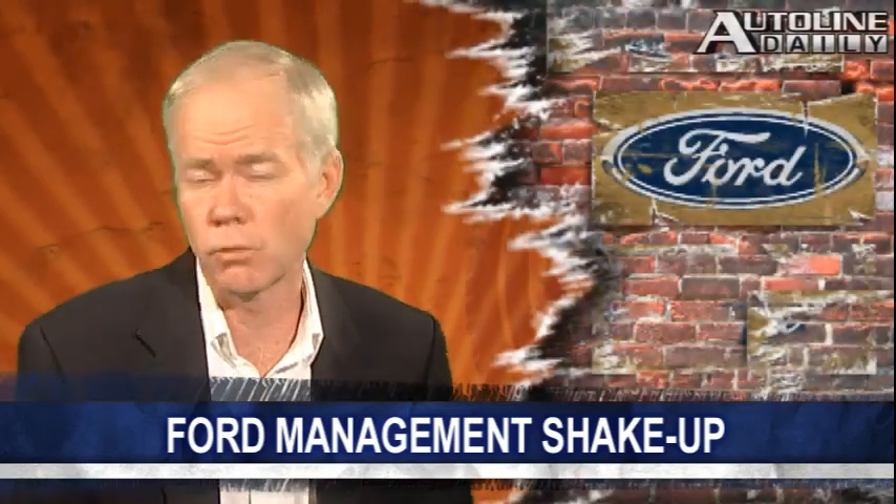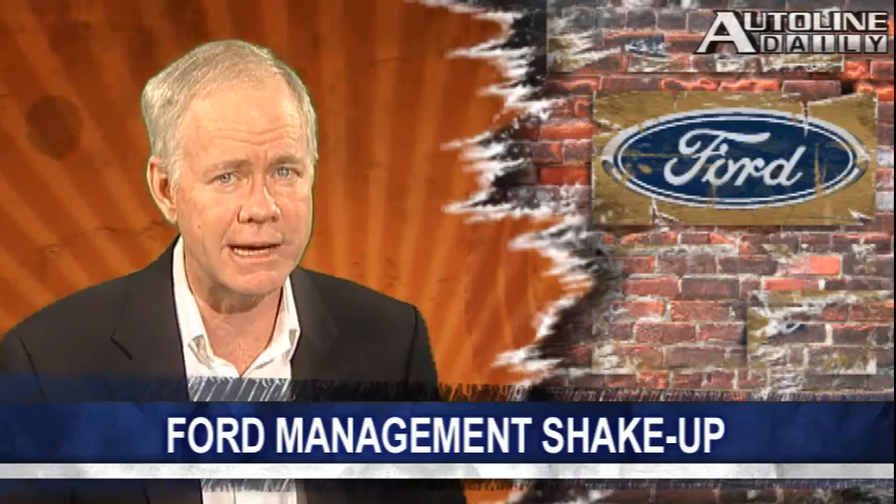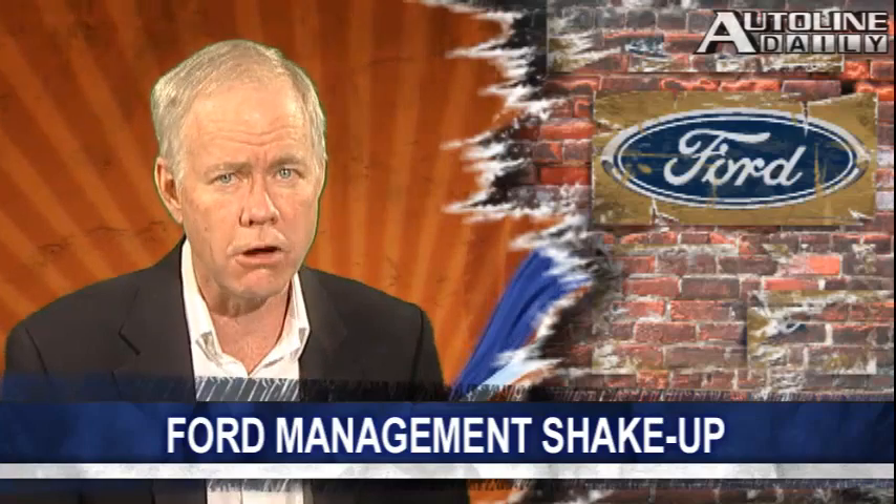Ford has deep bench strength and will easily replace them. But clearly the company felt the need to inject new blood into its management ranks. That tells me Ford recognizes the easy part of its turnaround is over and it's throwing in fresh troops for the next phase of the battle.